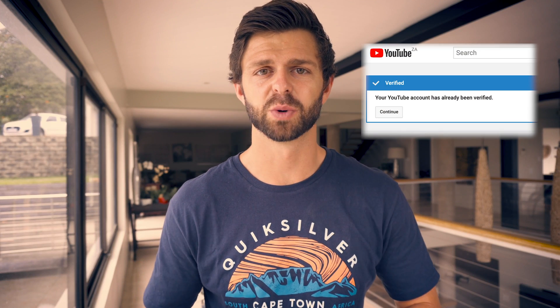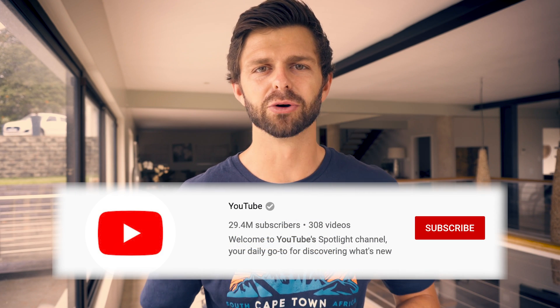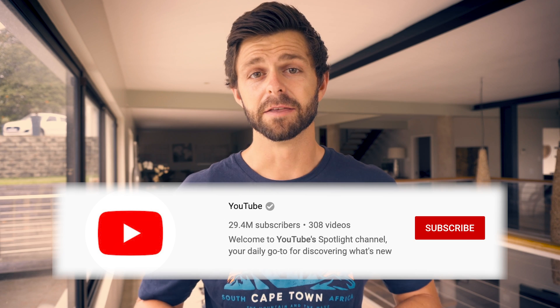To verify your YouTube account in 2020, you'll need a verification code from YouTube. YouTube will send you this verification code either by text message or by voice call, that you'll need to enter to verify your YouTube account. To be clear, verifying your YouTube account does not mean you'll get a verification badge. The verification badge is for YouTube channels that have at least 100,000 subscribers. You need to verify your YouTube account to get access to some additional features.